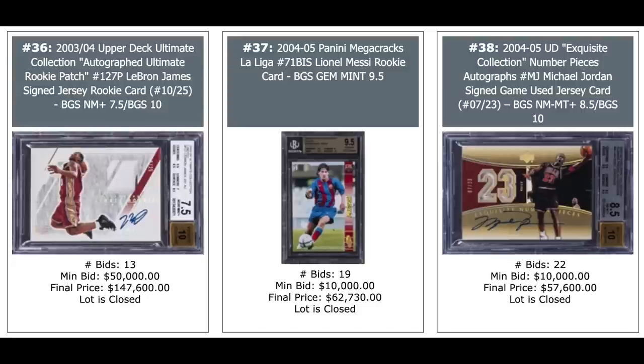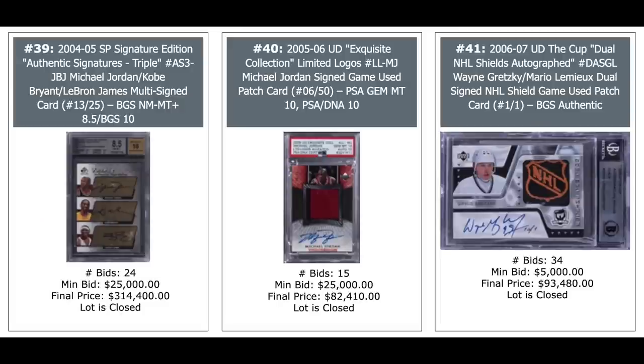Lionel Messi, BGS Gem Mint 9.5 for his 2004 Panini Mega Cracks La Liga rookie, $62,000. And a Jordan Auto on the right, $57,000. How about that card on the left — triple auto of Jordan, Kobe, and LeBron. Try to find a triple auto card with more star power than that. $314,000. Jordan Auto in the middle and a nice Wayne Gretzky Auto on the right — that's a one-of-one. $93,000 for the NHL Shield — wow, that seems incredibly high, but a beautiful looking card.